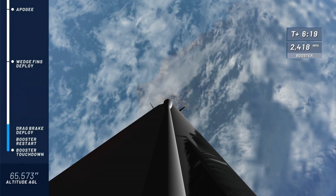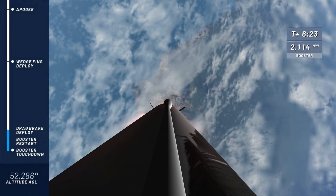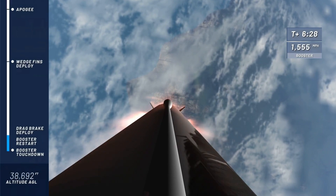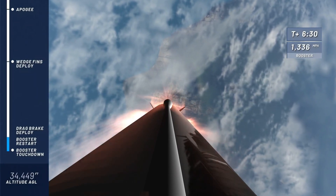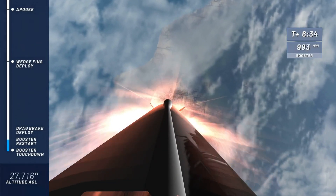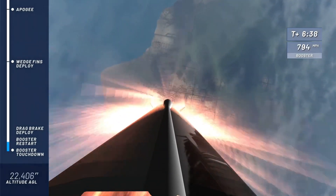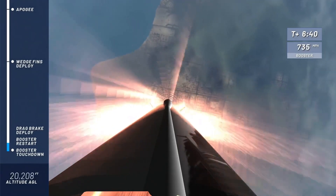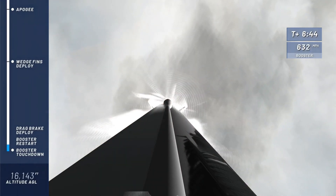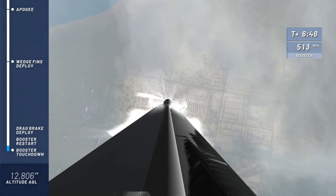Next, we'll be looking for the drag brakes to deploy — those are also housed in the ring fin. That's going to dramatically cut the speed of the rocket; they do most of the work in cutting the speed as she comes back in to land. And then we will look for the firing of the BE-3 engine, that will slow it to just four or five miles an hour as she touches down.